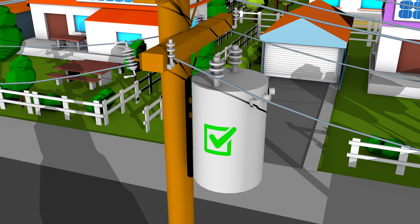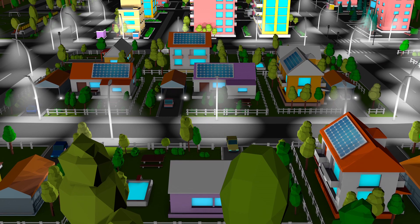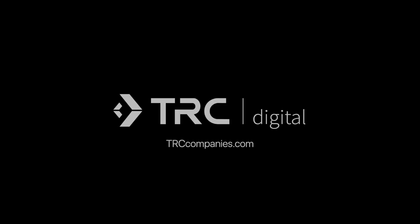Using data to solve problems — that's one way TRC helps utilities deliver safe, reliable, and resilient power to the consumers of today and tomorrow.